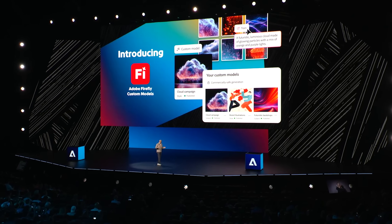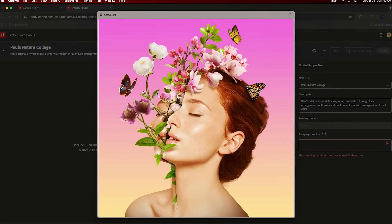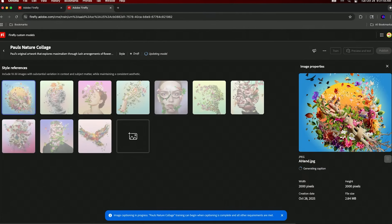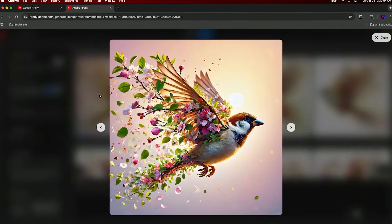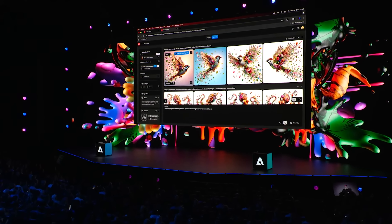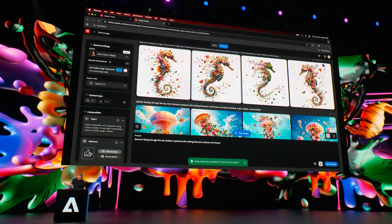First up, and this is the one that got me the most excited: custom models in Firefly. You can now train Firefly on your own brand assets, your own style, or your own visual language. One of the biggest frustrations with AI image generation has been maintaining brand consistency — you generate something, it looks great, but it doesn't feel like your brand. Now with custom models, if you are working with clients who have established visual identities, you can generate on-brand concepts without starting from scratch every time. This is where AI moves from a cool demo to actually useful in client work.